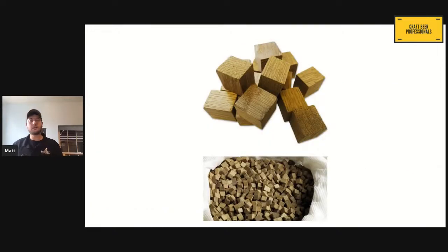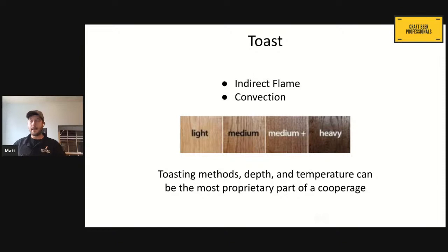A lot of these are also available in various woods, mostly French oak and American oak. Then the toast levels of light, medium, medium-heavy, to a heavy or 'plus plus' as some manufacturers call them. Both the chips and cubes can come either natural or seasoned with spirits. So you can still get that used bourbon barrel or used rum barrel note with it.